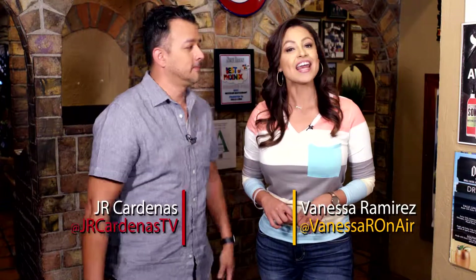It seems like we go from one celebration to the next. I'm J.R. Cardenas and I'm Vanessa Ramirez. We just celebrated St. Patrick's Day and now here comes Cinco de Mayo. And if you're thinking of celebrating, we got some tips for you.